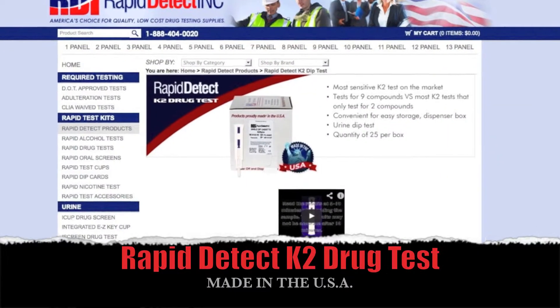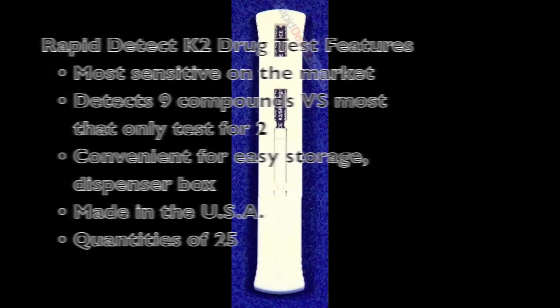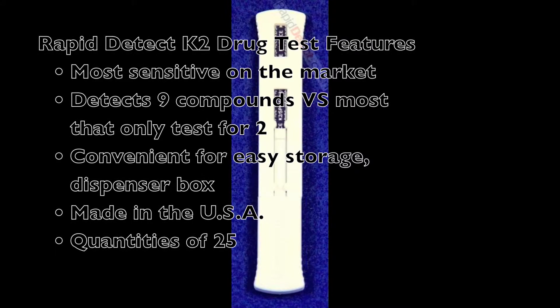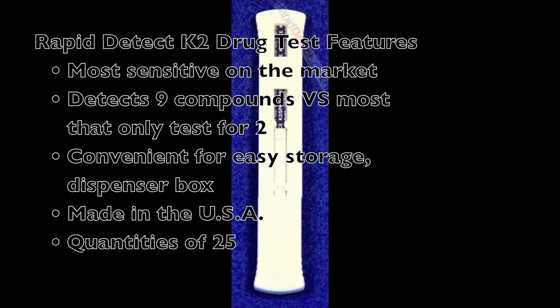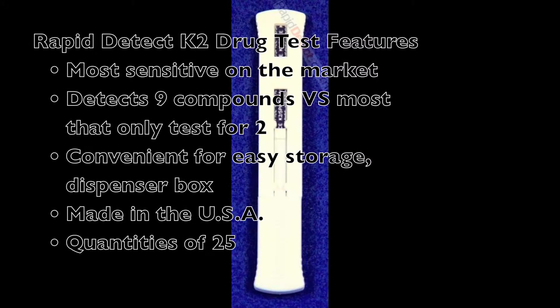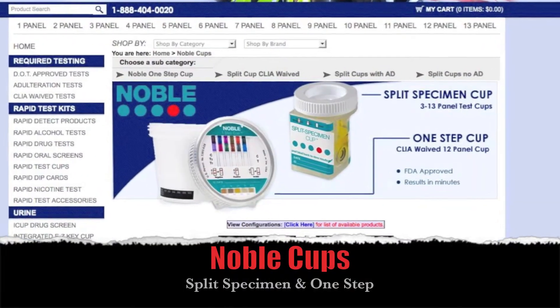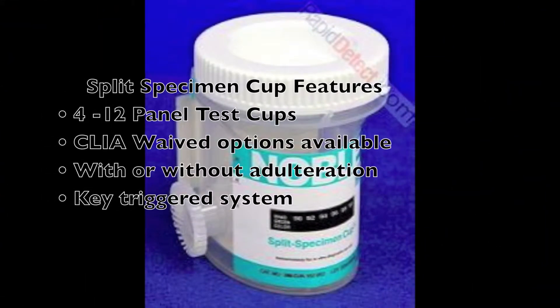The Rapid Detect K2 drug test is the most sensitive on the market. It detects nine compounds versus most that only test for two. It comes with a convenient easy-storage dispenser box, is made in the USA, and is sold in quantities of 25.